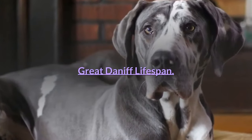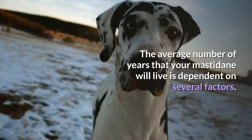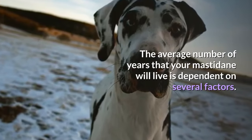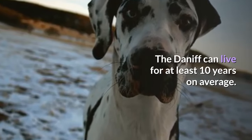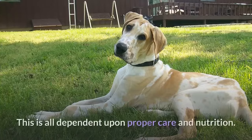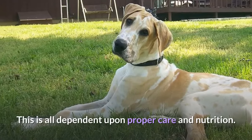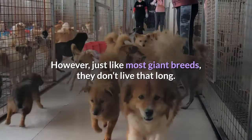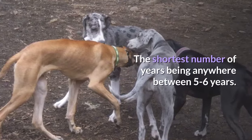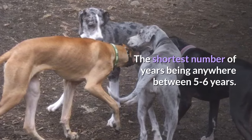Great Daniff Lifespan. The average number of years that your Mastodane will live is dependent on several factors. The Daniff can live for at least 10 years on average, and this is all dependent upon proper care and nutrition. However, just like most giant breeds, they don't live that long, with the shortest number of years being anywhere between 5 to 6 years.